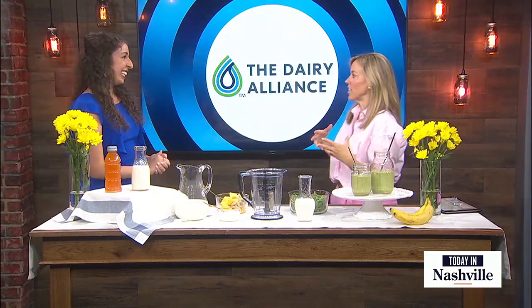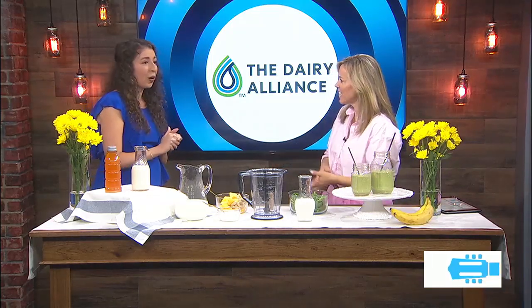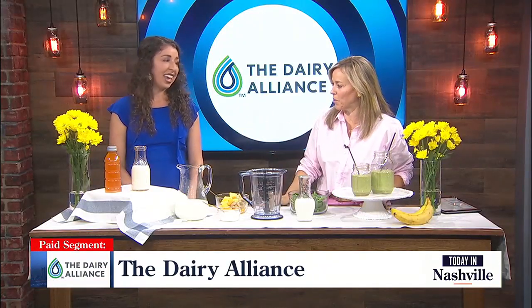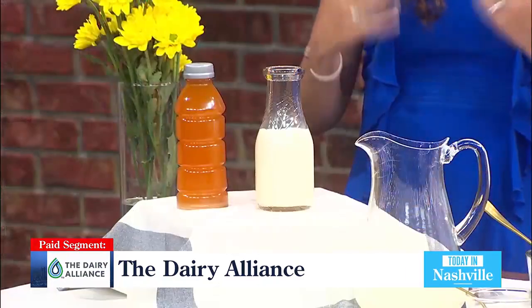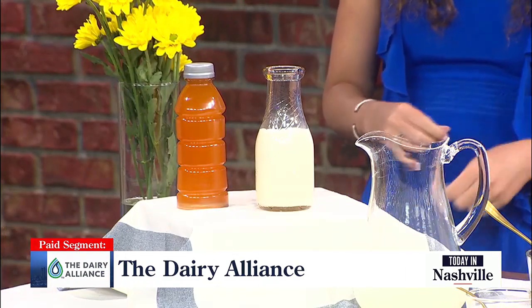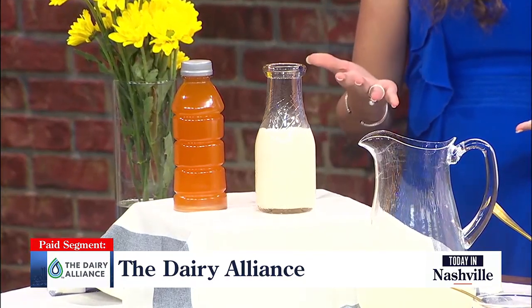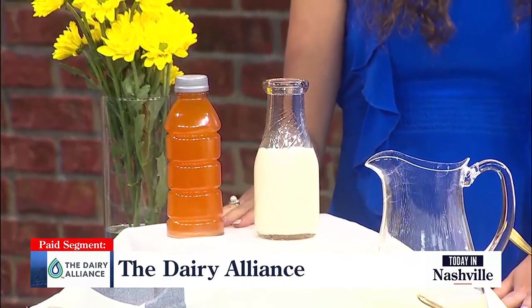The real message is getting hydrated in this heat, and milk is a good way to do this. I am so excited to be partnering with the Dairy Alliance to help celebrate National Dairy Month and share some ways for hydration this summer. Studies show that real dairy milk is actually one of the best beverages for hydration. It provides a natural source of electrolytes, high-quality protein, and also carbohydrates, which can help to keep you hydrated longer than sports drinks and even water.